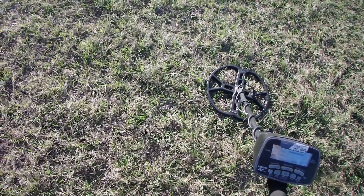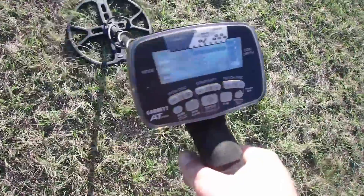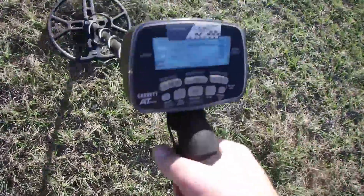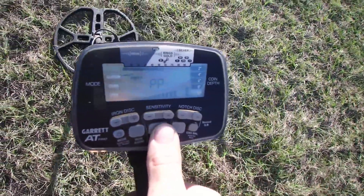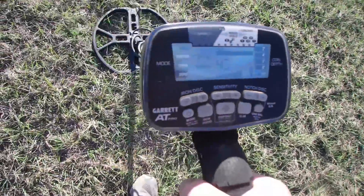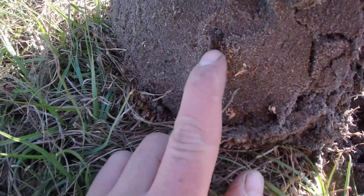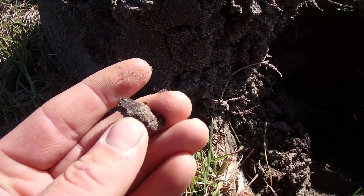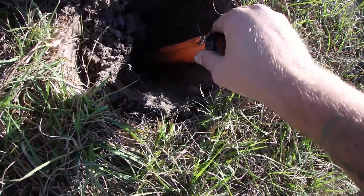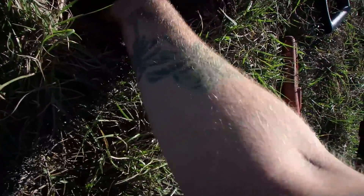I'll show you this signal too, just because it's another really good one. I won't live dig it because I think it is definitely a shotgun shell this time. Check this out — you can see the numbers are pretty low and they're very jumpy. It's right in here where that leaf is. We're down to it — it's giving me 60s and 70s again, and the first thing I see is iron on the side of the plug. That's actually burnt wood — that's a good sign. It's a good size for like a coin or something, but I'm guessing shotgun shell. Yep, shotgun shell.